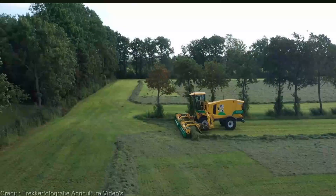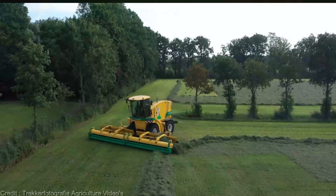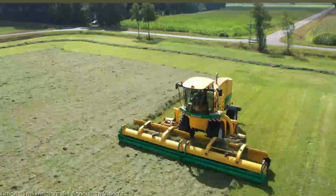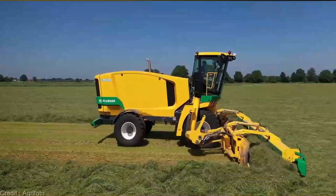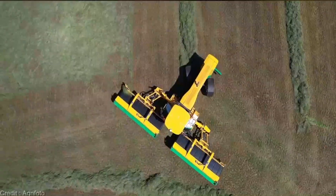The CM4240 is designed with you in mind. Its user-friendly interface makes operation a breeze, even for those less tech-savvy. Investing in farming equipment is an investment in your future. The CM4240's robust build and top-notch materials guarantee years of reliable service, even in the toughest conditions.